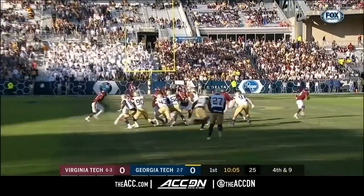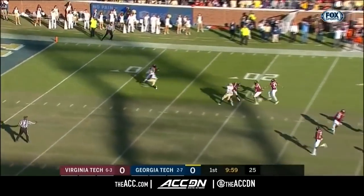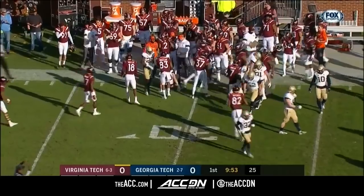Then who knows, maybe an ACC title game. As Graham flips it, it's incomplete. Graham just did not recognize the coverage — had man coverage and a shallow drag that was wide open. Tremendous hang time on that kick, but here comes the electric Tavion Robinson, and he will trip up.